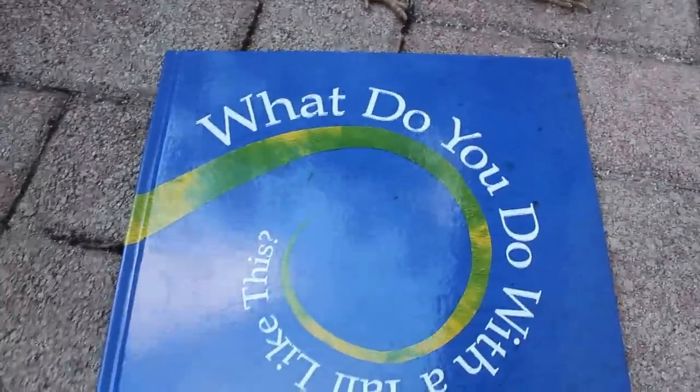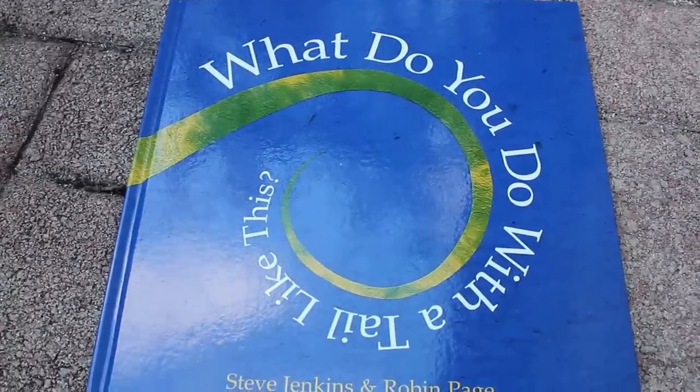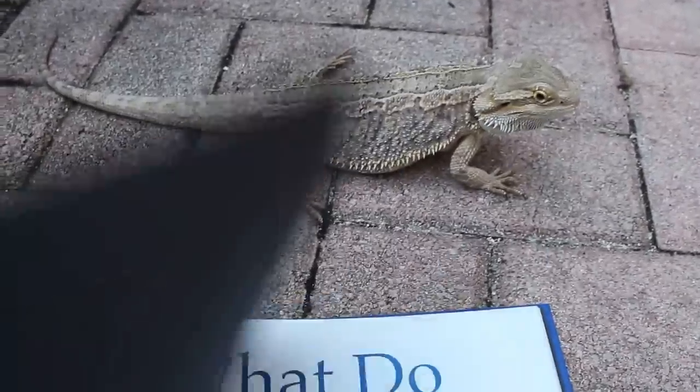We took him outside to read today because it's such a nice day. So we thought he'd get some good fresh air while we read this book. You ready, little guy? Or big guy, I should say? All right, here we go.